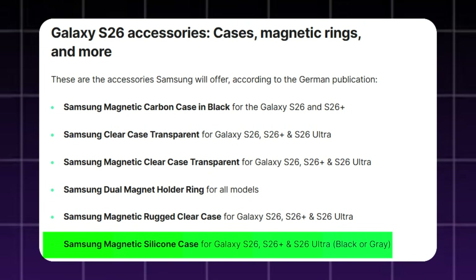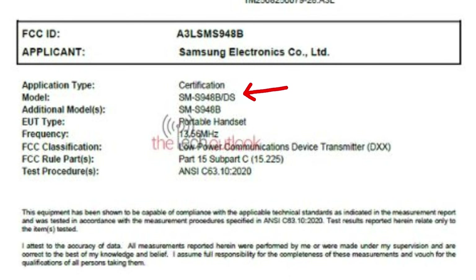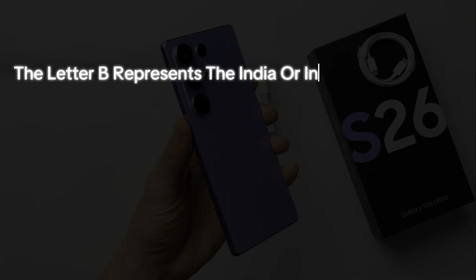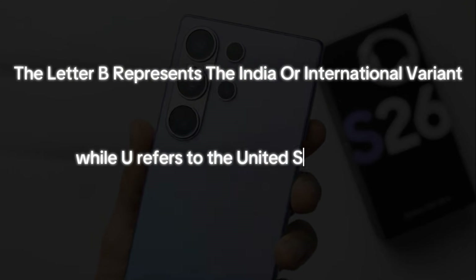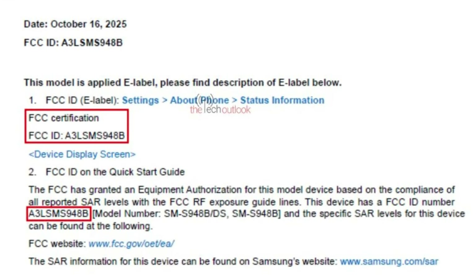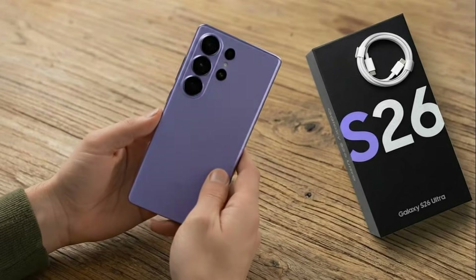The Samsung Galaxy S26 Ultra smartphone models with model numbers SM-S948B/DS, SM-S948B, SM-S948U, and SM-S948U1 have appeared on the Federal Communications Commission certification database. The letter B represents the India or international variant, while U refers to the United States variant. These devices received approval under FCC identification numbers A3-LSMS948B and A3-LSMS948U.